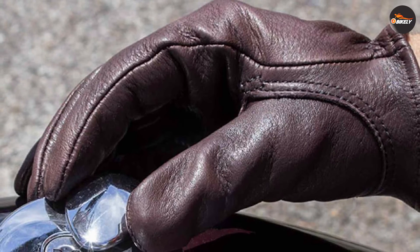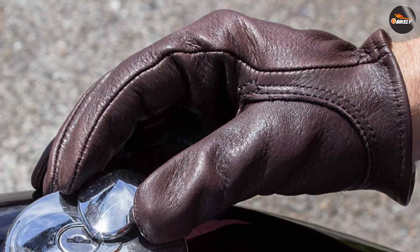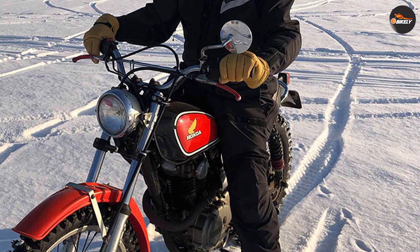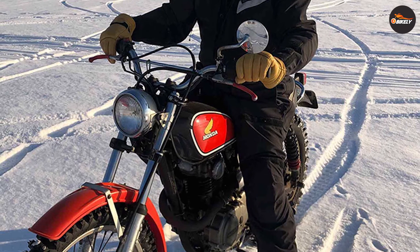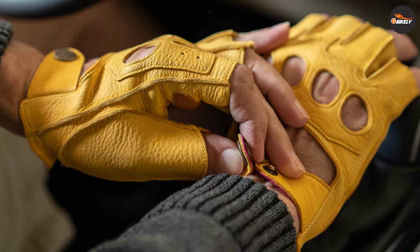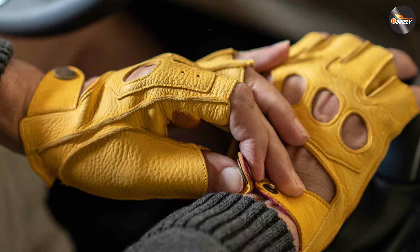When it comes to protection, elk skin gloves have the upper hand. Their thick and sturdy nature offers exceptional resistance against abrasions, making them an excellent choice for riders seeking maximum safety. However, keep in mind that the trade-off for this level of protection is a slight compromise in flexibility and dexterity.